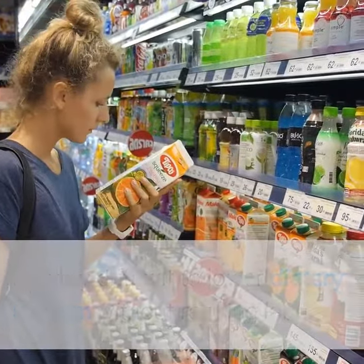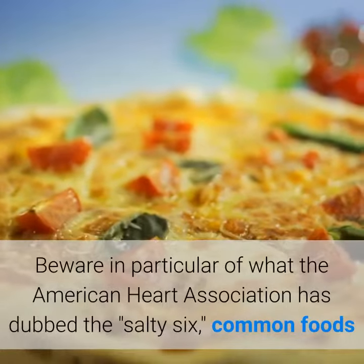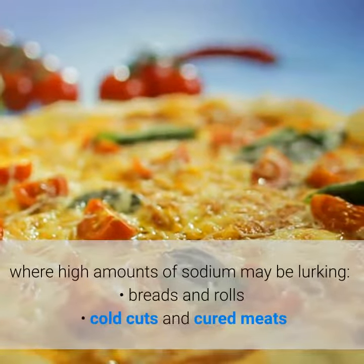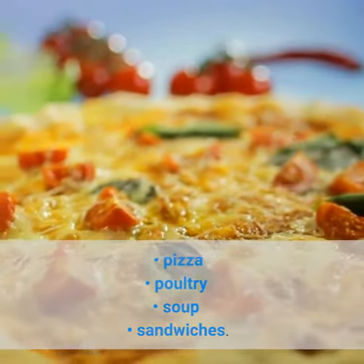Beware in particular of what the American Heart Association has dubbed the 'salty six' — common foods where high amounts of sodium may be lurking: breads and rolls, cold cuts and cured meats, pizza, poultry, soup, and sandwiches.